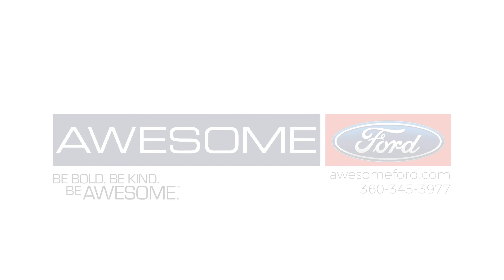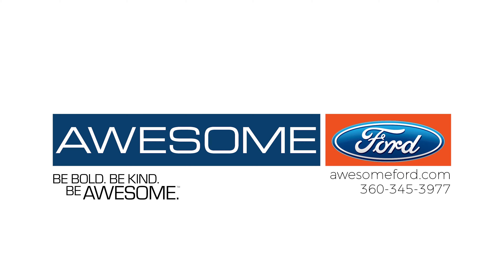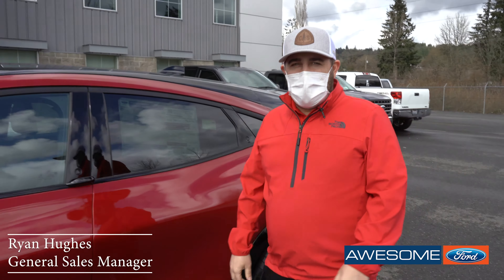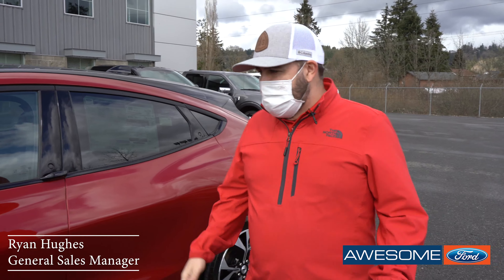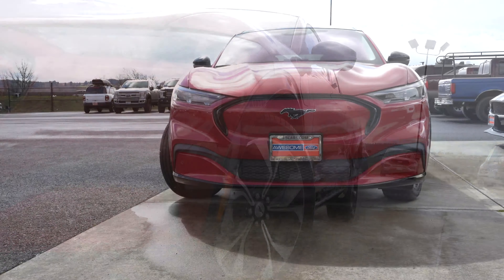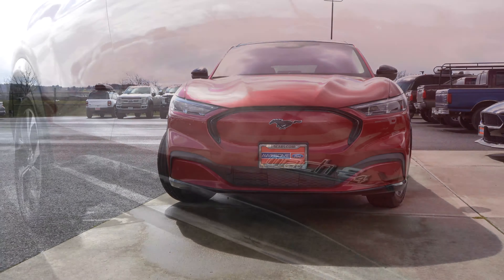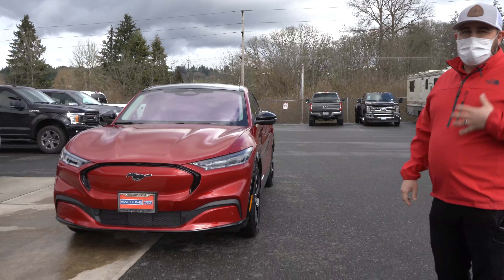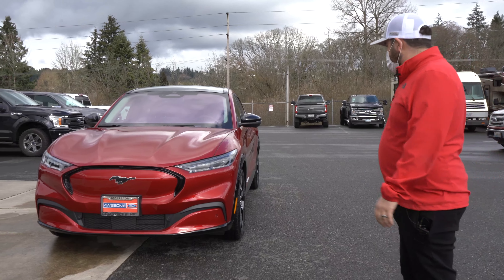Hey, how's it going? Ryan Hughes here with the awesome Ford Mach-E — it has officially landed, the first one! I found out about it because a ton of my salespeople ran out and started freaking out over it, so I got it all cleaned up and decided I'd take it for a drive for the first time and see what I think about it.